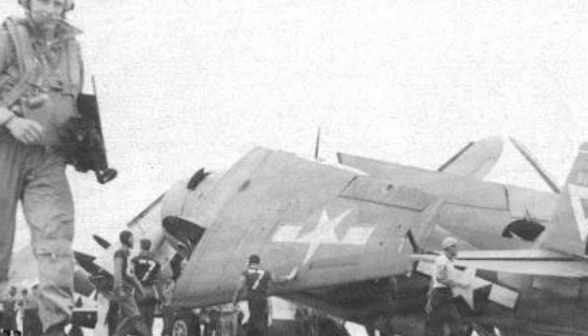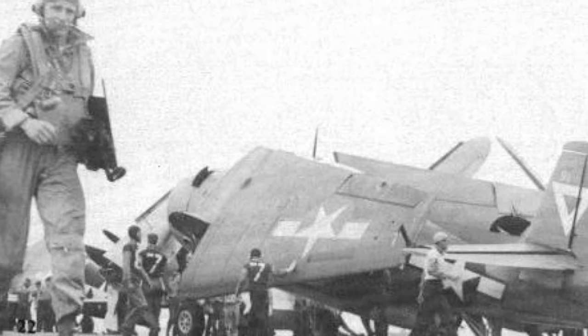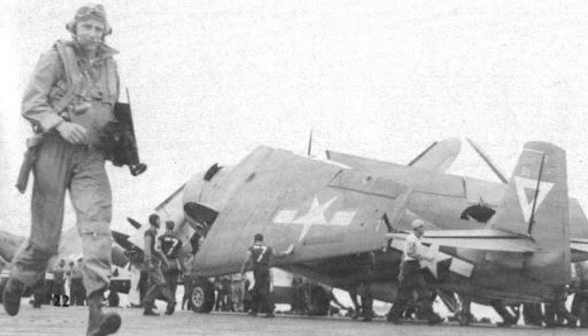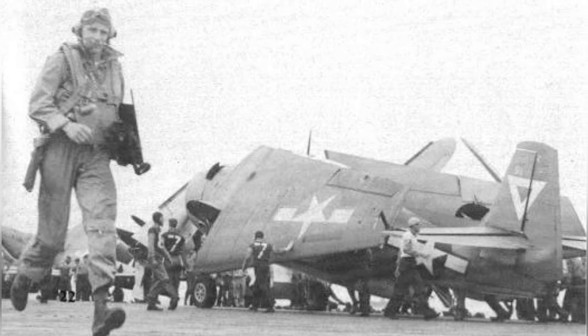A photo of TBM Avengers from Torpedo Squadron VT-19 on the flight deck of USS Lexington, Essex-class, getting ready to attack targets in Taiwan on October 12, 1944.